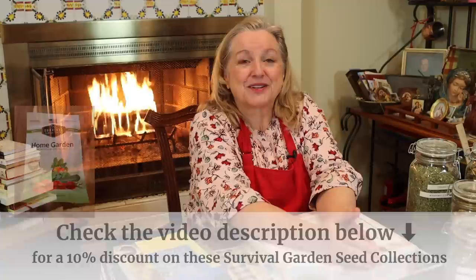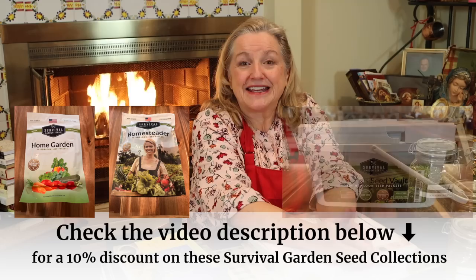Speaking of seeds, if you haven't seen the video I did reviewing seeds from the company Survival Garden Seeds, I highly recommend watching it if you're interested in growing your own vegetables, herbs, or fruits. I have a discount coupon code for you if you decide to order one of their three Survival Garden Seed packages — I'll link to my shopping guide in the description below. Little by little, you can start stocking the herbs you want on hand, based on what home remedies you think you might make.